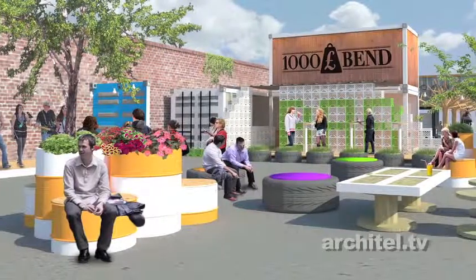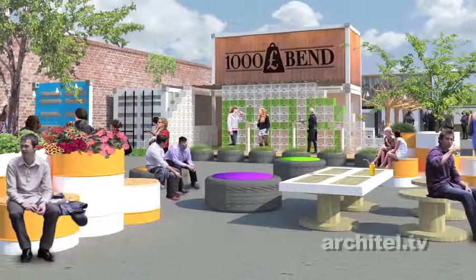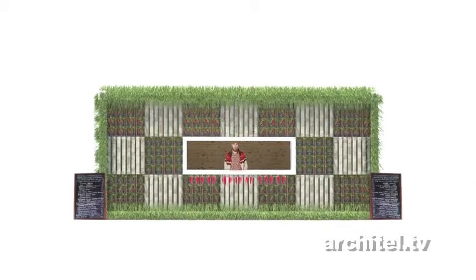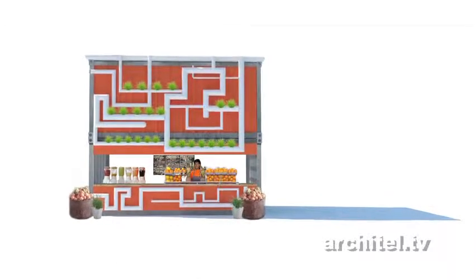This is the first time that we've ever done anything with containers, and it was obviously a really important part of the brief, because previously the People's Market had utilised containers. The brief given to us included extra things such as incorporating greenery and recycled materials, and we felt with those options we could push the containers a bit further and make them look a bit different.